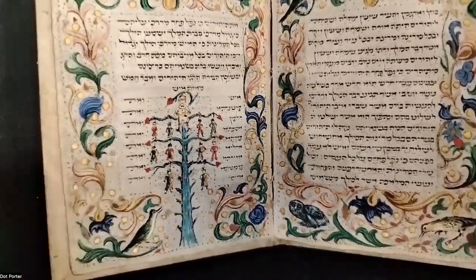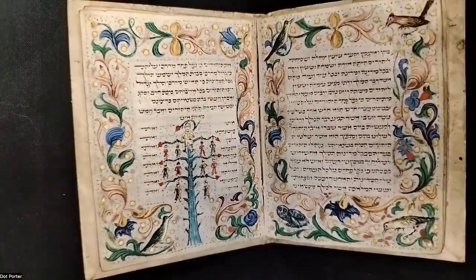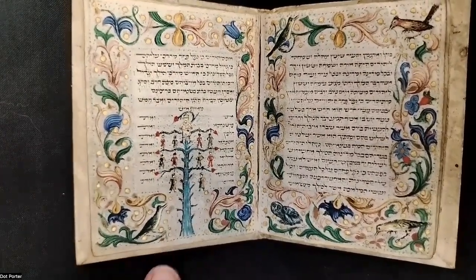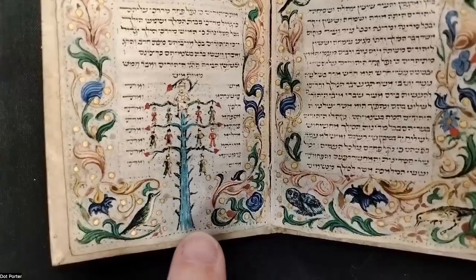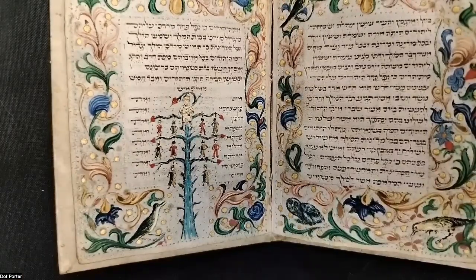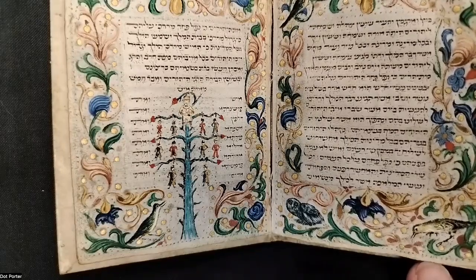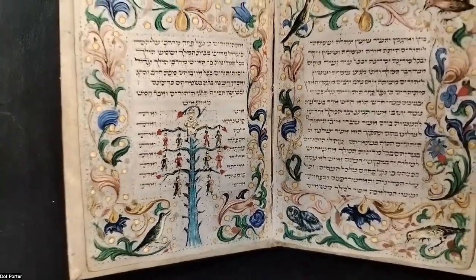I want to take some time to look at the illuminations because they are just lovely. As I'm going through, I've been noticing these little dots. I noticed them on the first page too, and it looks like whoever prepared the page for the scribe and the artist outlined the areas using these little dots — something you might expect to see using blind marks, but instead they've actually used ink around the edges. That's something you can look for as we go through.